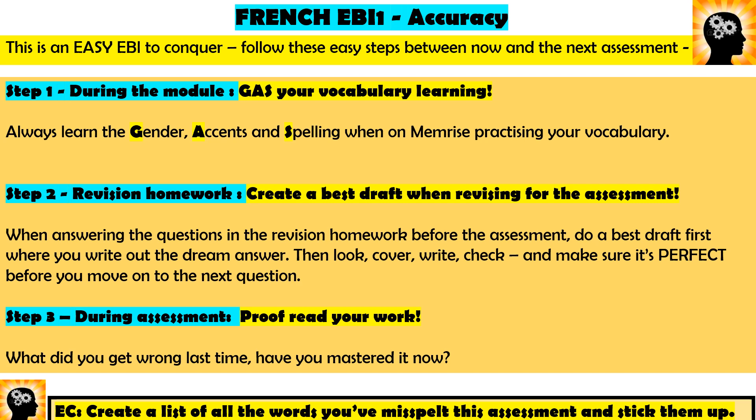Step two: when you're revising, you'll get a revision homework where your teacher gives you a long list of questions, and some of them will be your real assessment questions. For this revision homework, create a best draft — make the best answer you possibly could using your French skills, and make it perfect. Then cover it up, try and write it out again, look at what you've got, cover it, and write it again. Only move on to the next question when you can reproduce it perfectly, including spellings, gender, and accents. If you do that, I promise your next assessment will go really well.